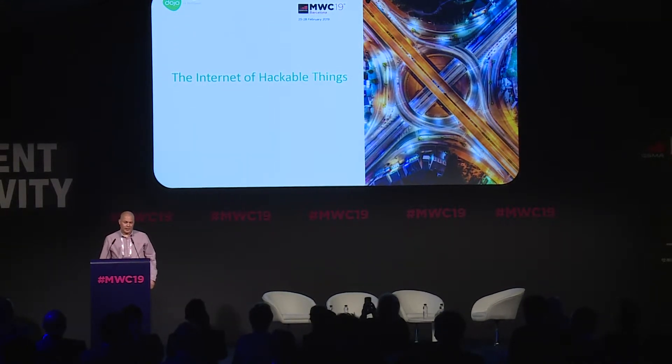Good afternoon everyone. Thank you for joining this session. I'm going to share with you a hack of a very popular and common device, and maybe that will explain what we mean by saying the world of hackable things.